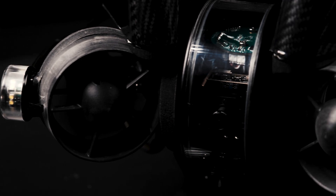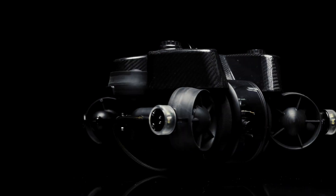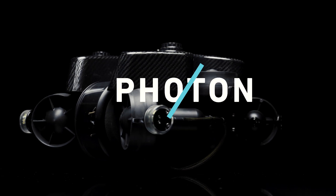Weighing in at under 10 kilograms, discover the pinnacle of innovation — the ultimate portable ROV, a bold leap forward. Introducing the all-new member of the Deep Trekker family, the game-changing Photon Micro ROV.